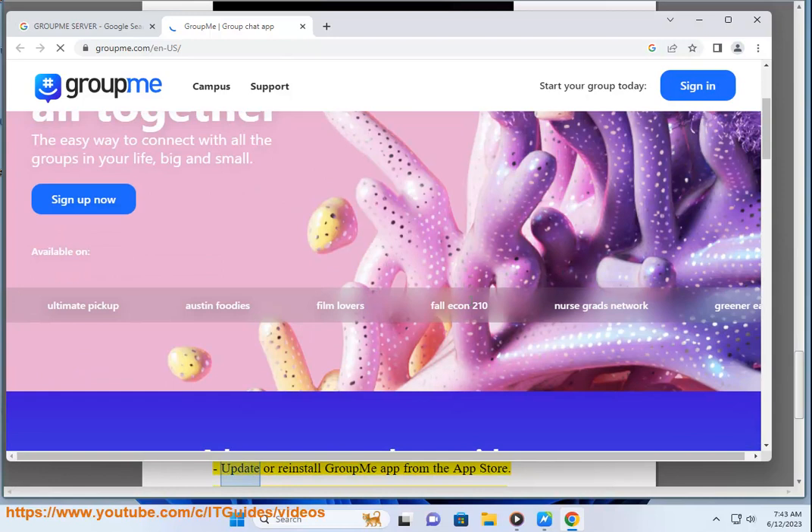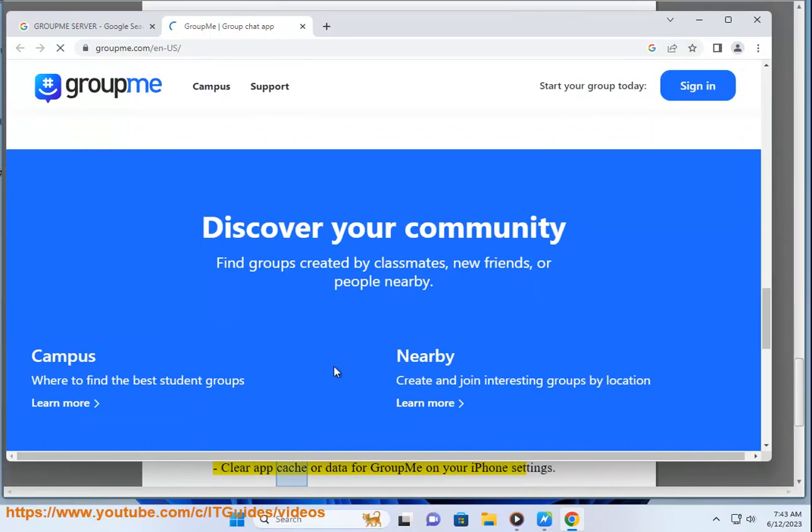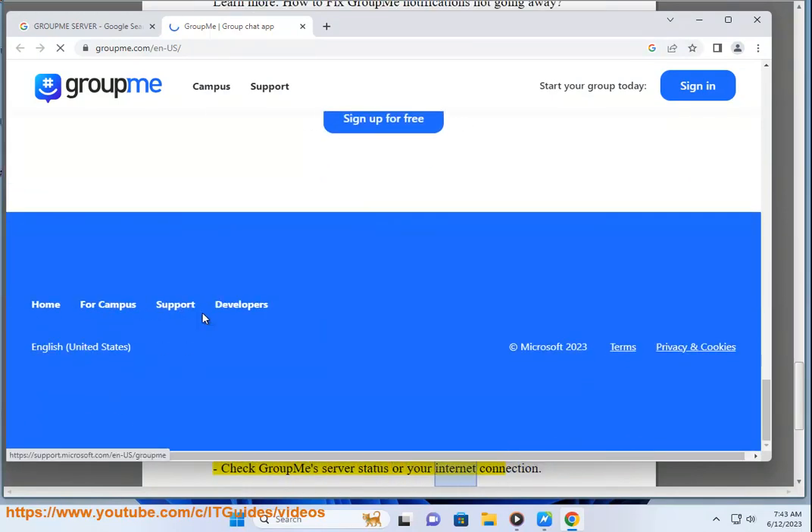Some possible solutions are: update or reinstall GroupMe app from the App Store, enable notifications for GroupMe on your iPhone settings, clear app cache or data for GroupMe on your iPhone settings, and check GroupMe server status or your internet connection. Thank you.